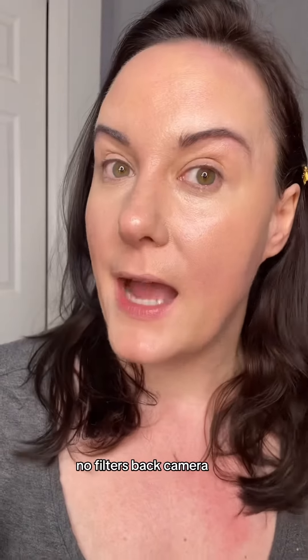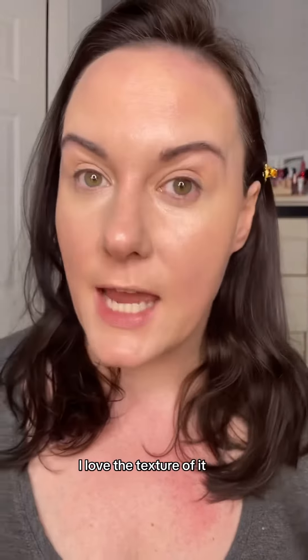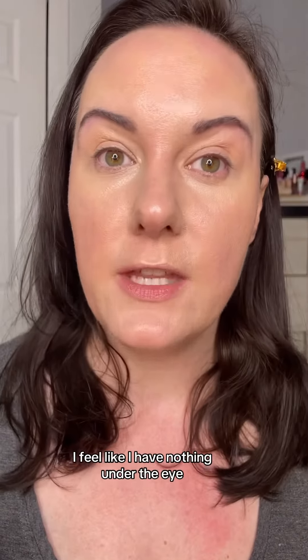I love the shade — it's really brightening. Here we are, no filters, back camera. The shade is really beautiful, it's very brightening. I love the texture of it. It's incredibly lightweight; I feel like I have nothing under the eye.